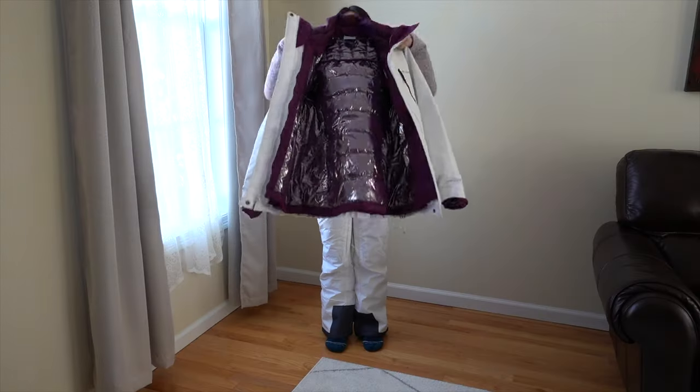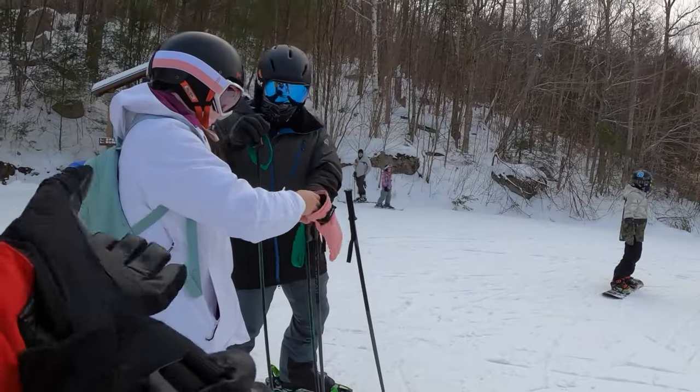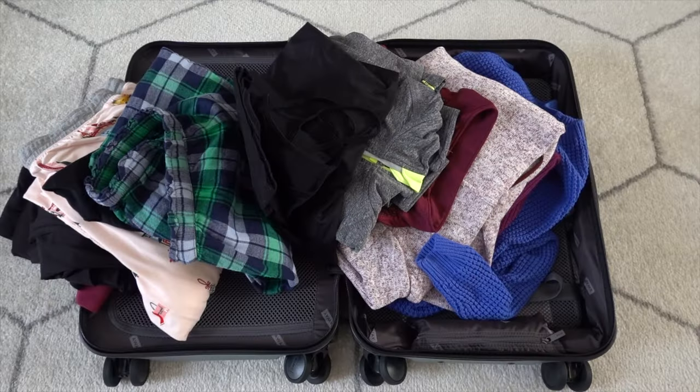Hey there, it's your girl Sam and I'm going to show you how to dress for a ski trip based on how I dress for it, and how to pack for a ski trip.